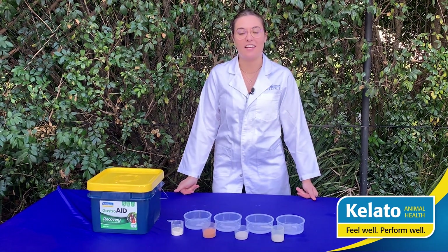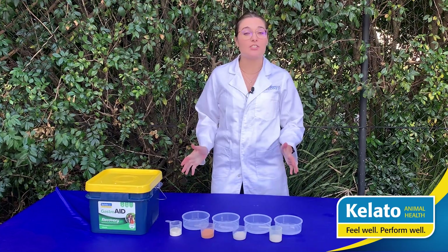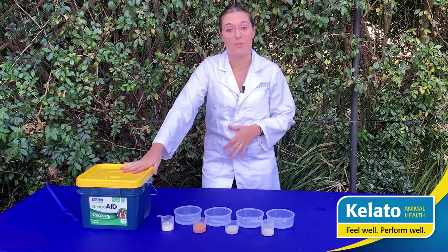Hi everyone, my name is Natalia and I'm a technical manager here for Kaleido Animal Health. One of the most common questions we get asked is how does our product, Gastroid Recovery, differ to many of the other common gut health supplements out on the market.